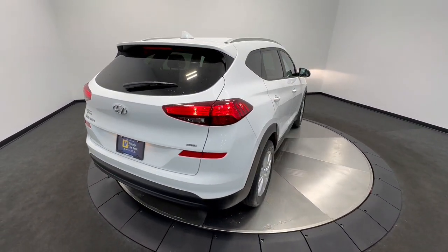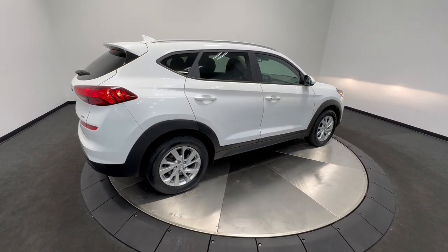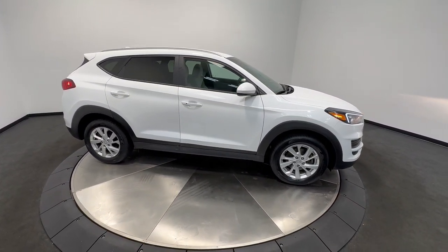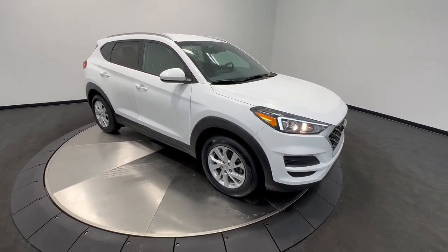These are just some of the great options this vehicle comes with: pre-collision system, lane departure warning, all-wheel drive, keyless entry, backup camera, satellite radio, lane keeping assist, remote engine start, keyless start, and heated mirrors.